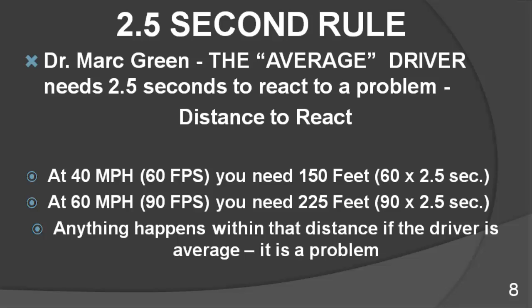The 2.5 second rule. Research conducted by Dr. Mark Green indicates the average driver needs 2.5 seconds to react to a problem. Using this 2.5 second rule, let's look at the distance needed to avoid problems at various speeds. If you're traveling 40 miles an hour, you're moving at 60 feet per second. In two and a half seconds, you would need 150 feet to react to the problem — that's 60 feet per second multiplied by 2.5 seconds. At 60 miles an hour, 90 feet a second, in two and a half seconds you travel 225 feet before you would react to the problem.